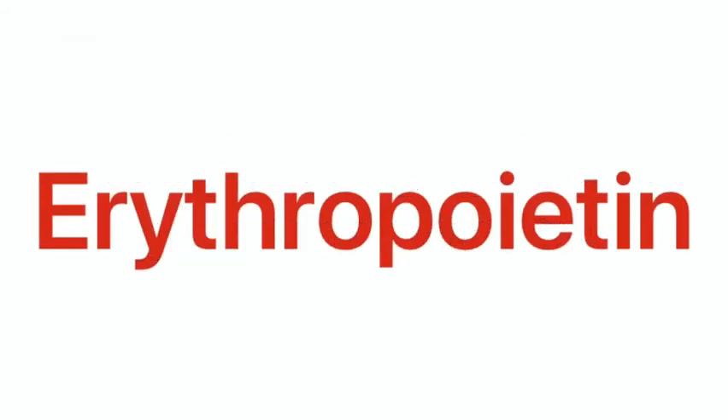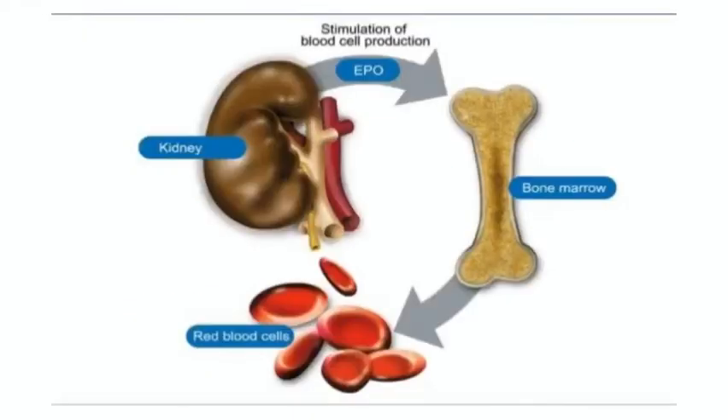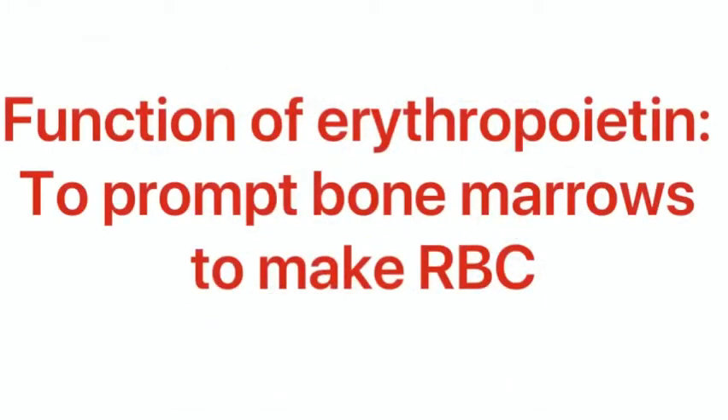Healthy kidneys produce a hormone called erythropoietin. A hormone is a chemical produced by the body and released into the blood to help trigger or regulate particular body functions. The function of erythropoietin is to prompt the bone marrow to make red blood cells, which carry oxygen throughout the body.